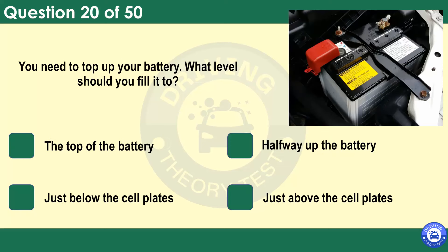You need to top up your battery. What level should you fill it to? The top of the battery. Halfway up the battery. Just below the cell plates. Just above the cell plates. Top up the battery with distilled water and make sure each cell plate is covered.